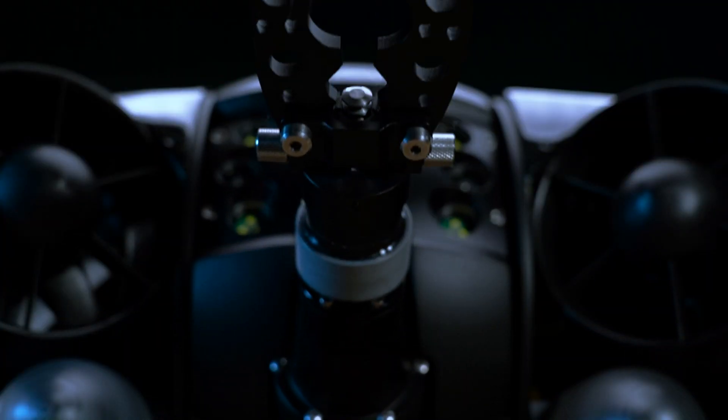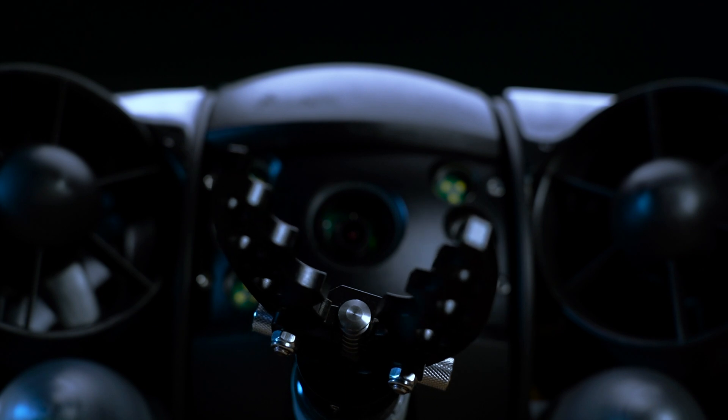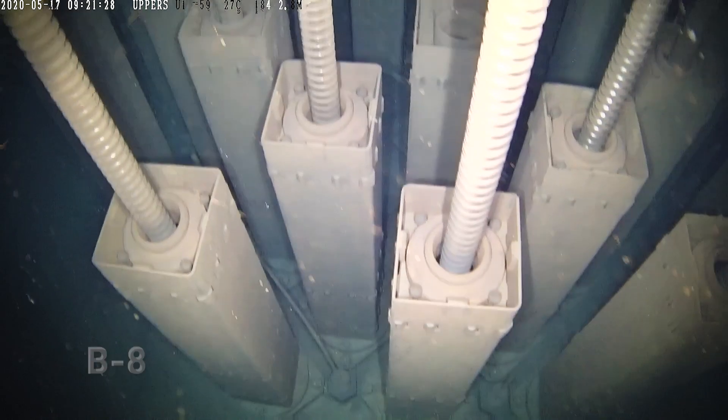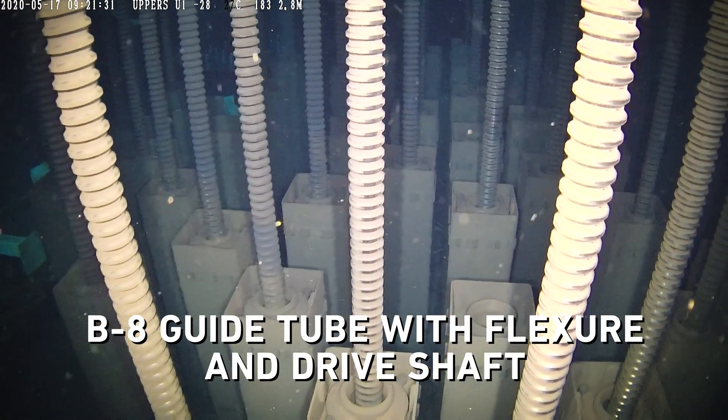Our ROVs come equipped with a grabber arm that has been used successfully to retrieve things like nails and screws from high rad areas. The grabber has also been used to apply sealants to plug leaks in calandria in an operational CANDU reactor.